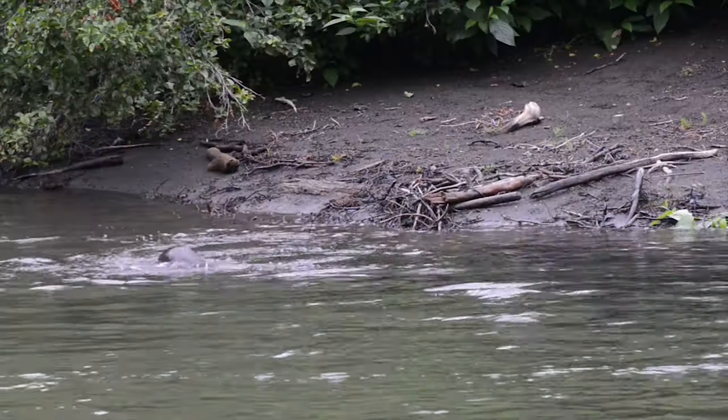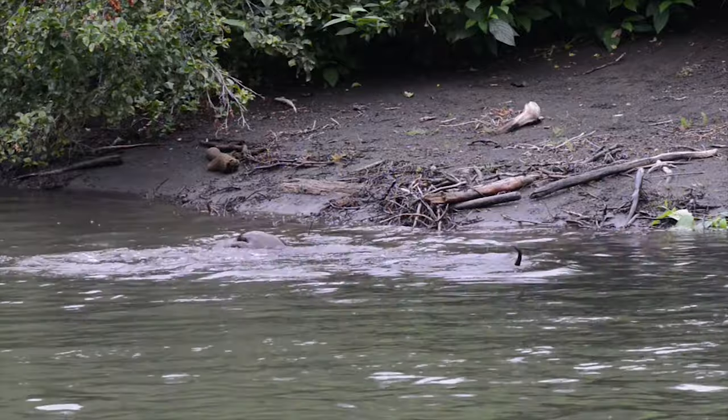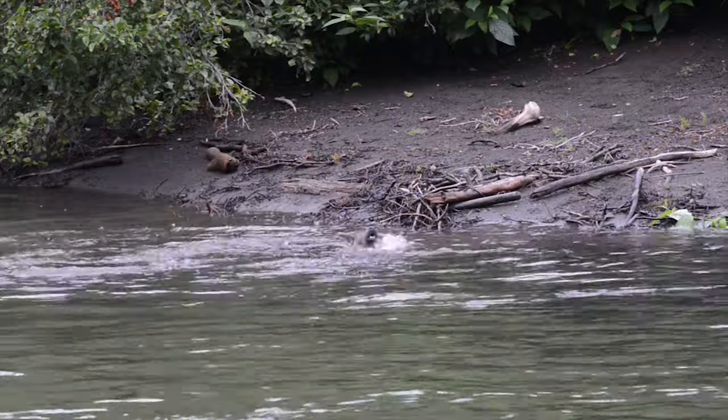They're digging lampreys up from the sandy and muddy bottom — the same place our kids find them — pulling them up to the surface, eating them, and going down again and again.